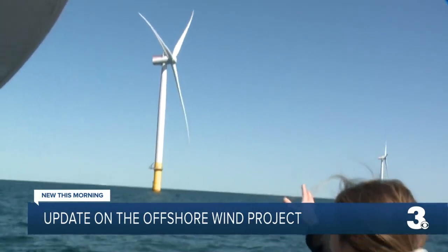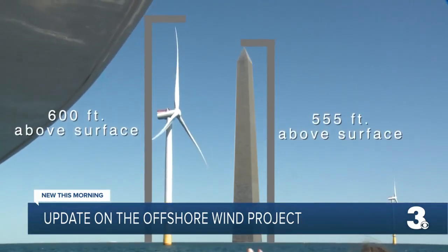Their success is helping make way for 176 more. To give you some perspective on how massive these turbines are, when the blade is fully extended, it is taller than the Washington Monument. And these aren't even the biggest ones yet — the new ones are going to be almost as tall as the Eiffel Tower.